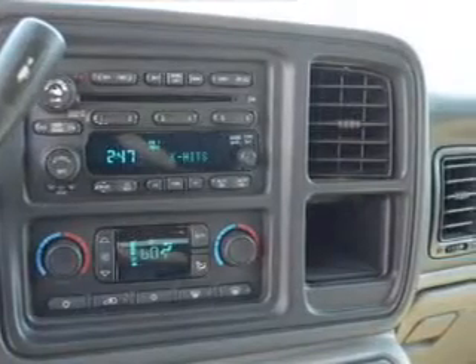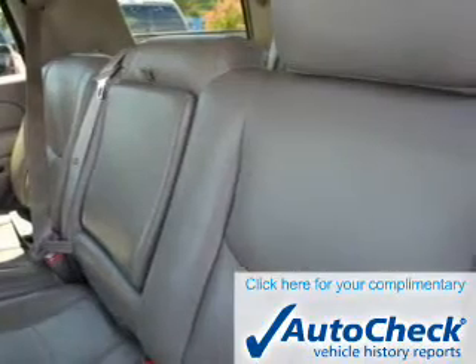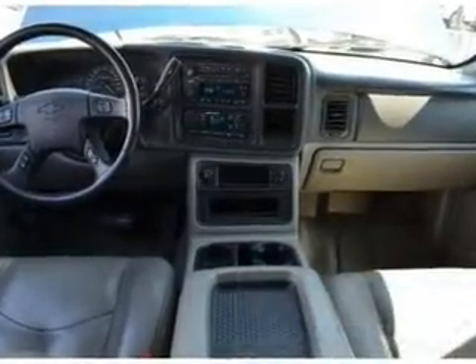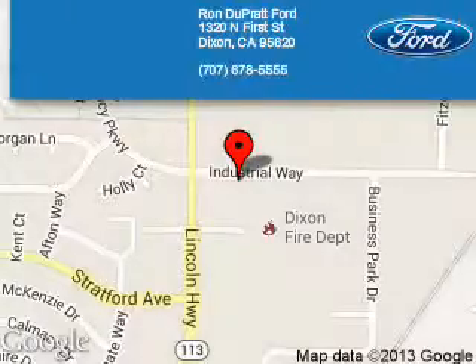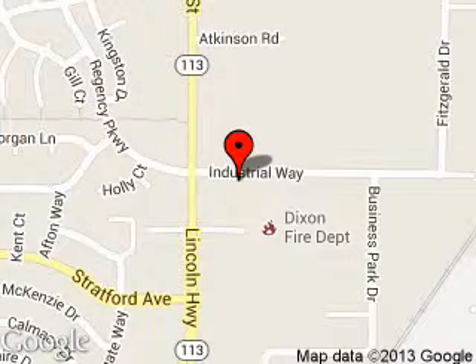Be confident in your purchase with an AutoCheck Vehicle History Report, the industry's trusted vehicle history provider. Let us put you in the driver's seat today. Call or click to contact us. Ron Duprat Ford is dedicated to doing everything possible to ensure that the experience you have selecting your next vehicle is a pleasant one.